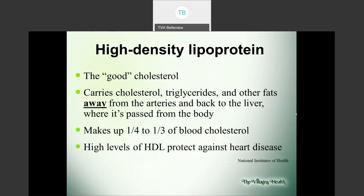On the other hand, HDL — high-density lipoprotein — is the good cholesterol. Think of the H as 'happy' — we want these high. HDL helps carry cholesterol, triglycerides, and other fats away from the arteries and back to the liver where they're passed from the body. HDL makes up a quarter to a third of our blood cholesterol, and having high levels of HDL actually helps protect us from heart disease. So we want low LDL and high HDL.